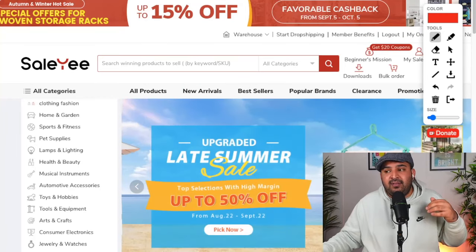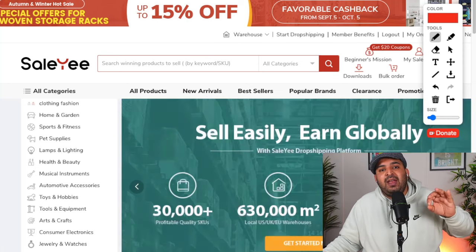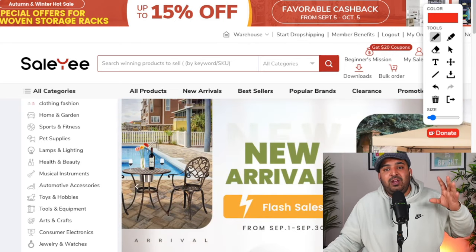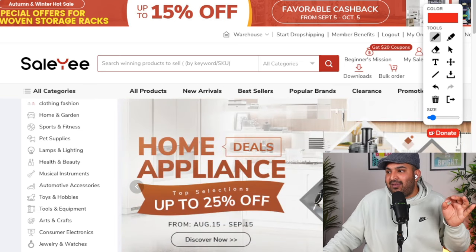Now it's time to look for a supplier and decide what products to list. The dropshipping supplier I highly recommend — especially if you want to give faster delivery to UK or even US customers — is Salesy. I'll leave the link in the description. They have two to five days delivery time; most items arrive within two to three days. They have a warehouse in the UK, which is why they can provide faster delivery. It is completely free to use their platform — no monthly or annual membership, just create a free account and get started.